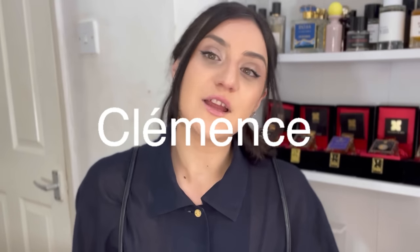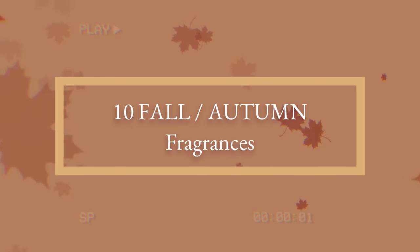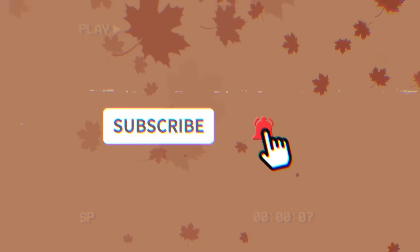Bonjour bonjour fragrance lovers, this is Clémence, I talk about fragrance. Welcome back! In today's video we talk about fall fragrance because winter is coming. I like to get my scents a little bit more warmer but not too much. I'm diving through my fragrance collection to change my routine and get some fall scents, so let's go!